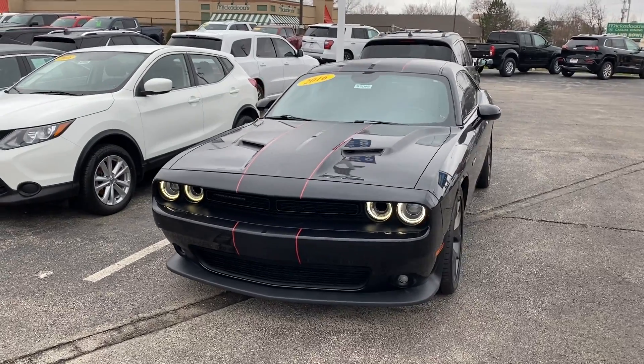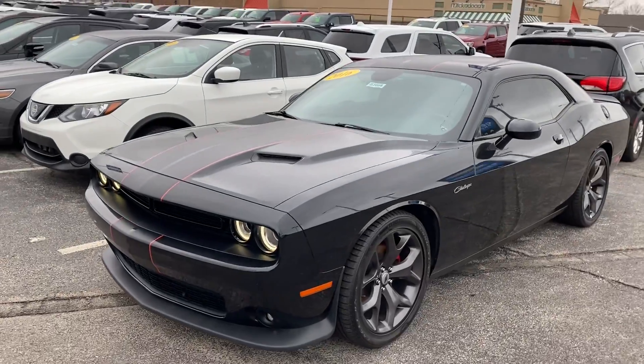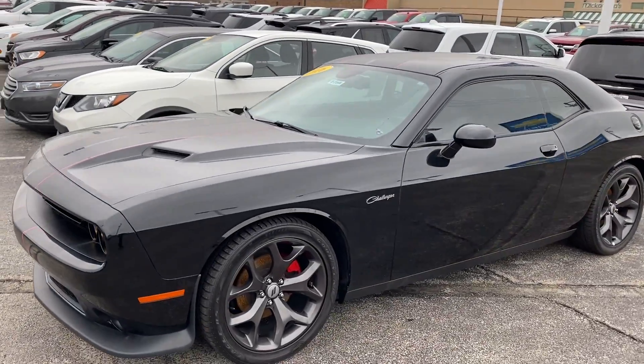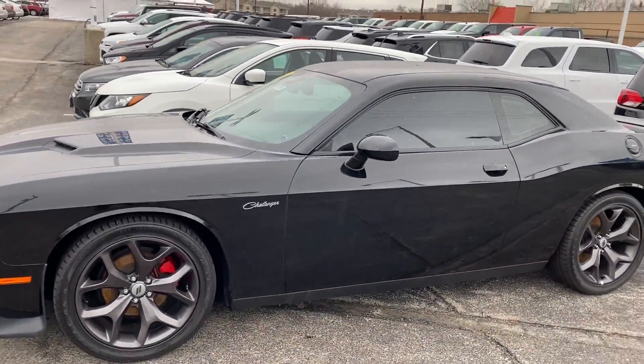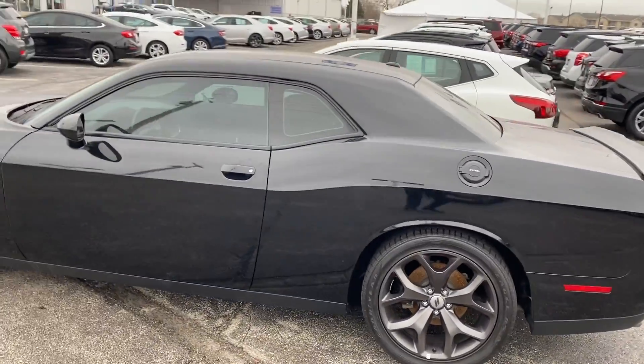Hey everyone, this is Johnny over at Apple Chevrolet in Tinley Park, Illinois. Today I'm standing in front of my pre-owned vehicle pick of the week, the 2016 Dodge Challenger SXT.